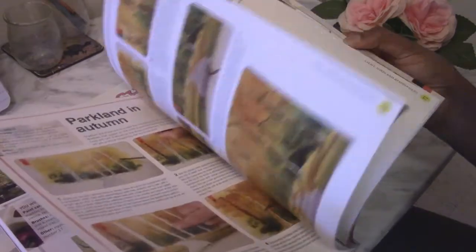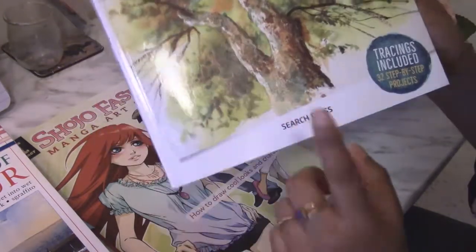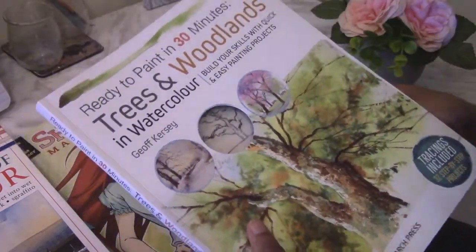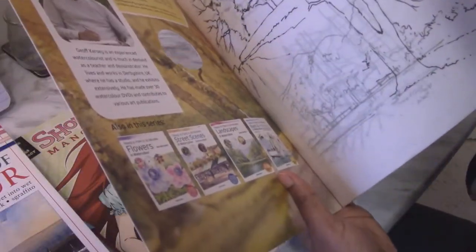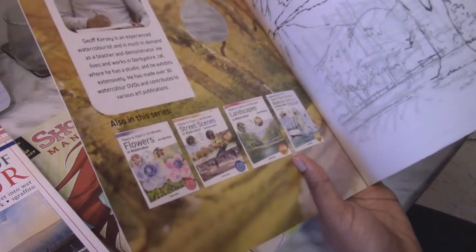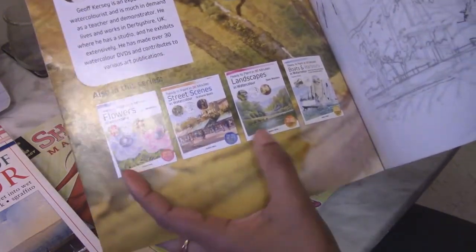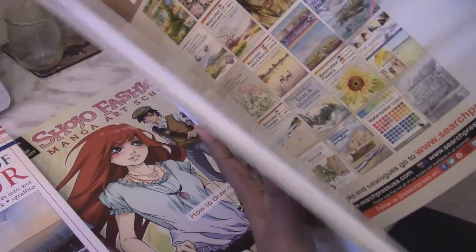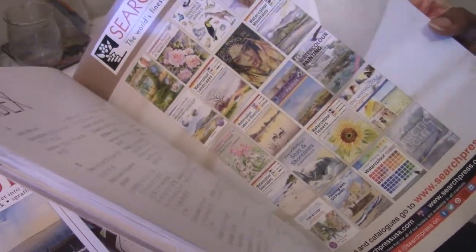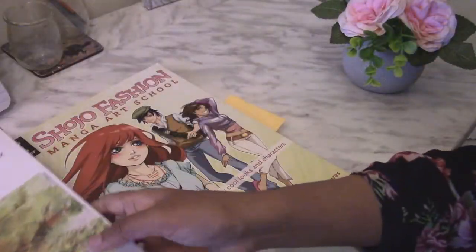Search Press has done quite a few of this type of book. I've already planned to buy a few others — 'Ready to Paint: Flowers Watercolors,' 'Street Scenes,' 'Landscapes,' 'Boats and Harbors' — there are a lot of books affiliated with this press. I'm really excited and happy with this one.